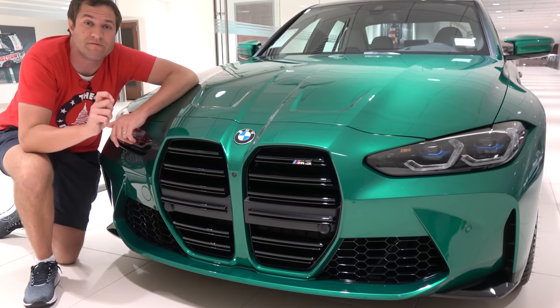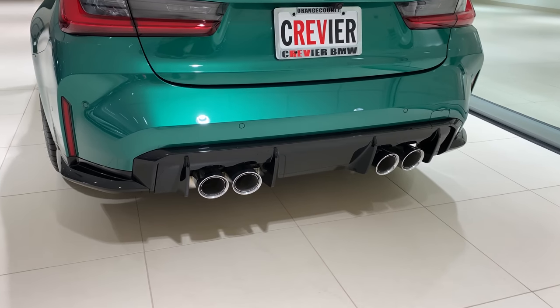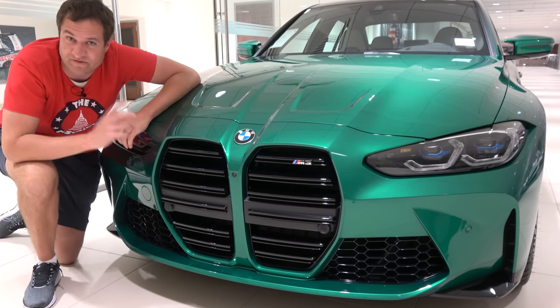You also have massive exhausts around back — four exhaust pipes with huge outlets. They are absolutely gigantic, and frankly this car sounds pretty good because of them. Take a listen.